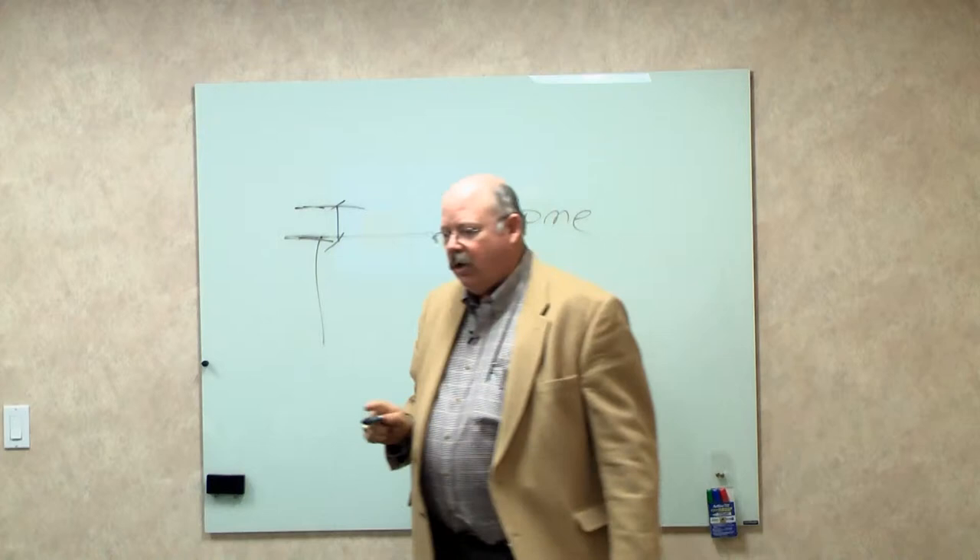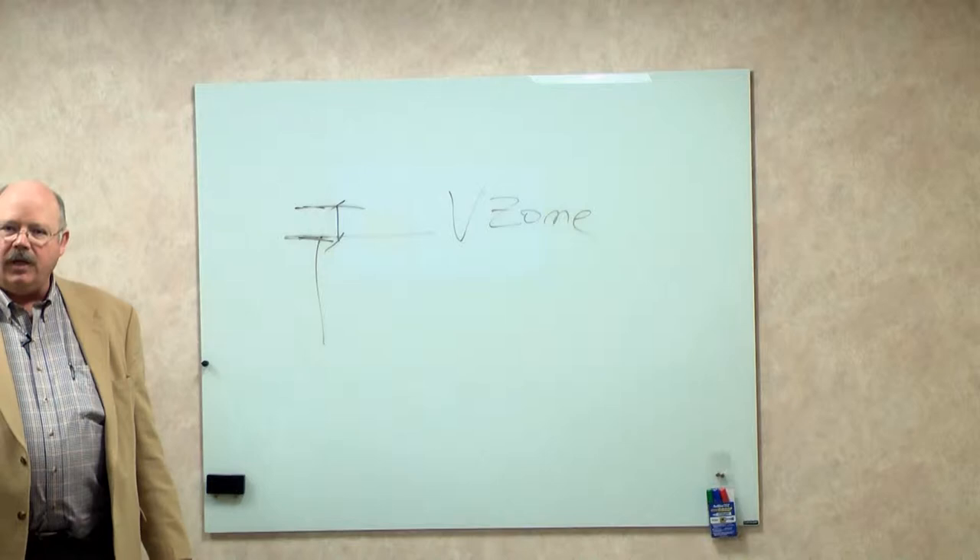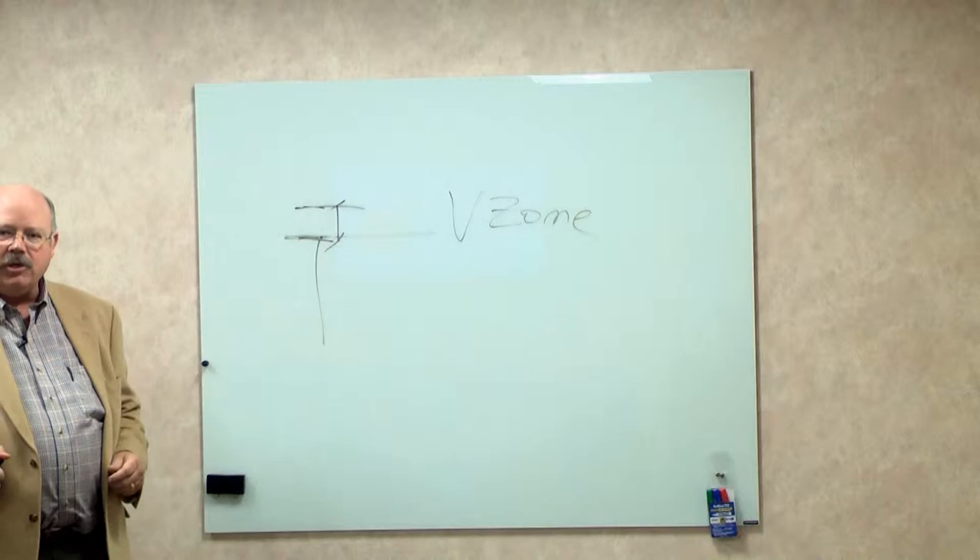If you are located in the FEMA V zone, the elevation is measured at the lowest horizontal framing member of the structure. Even if you're up on pilings and your house is six feet off the ground, it is measured at the bottom of what we call the stringers or the joists. That's a very significant issue because you may have a finished floor elevation that's 18 inches above that. That difference is the difference between whether or not you're compliant. So when someone comes out to measure the elevation for your location certificate for your home, it is imperative that that person know which FEMA flood zone you're located in.